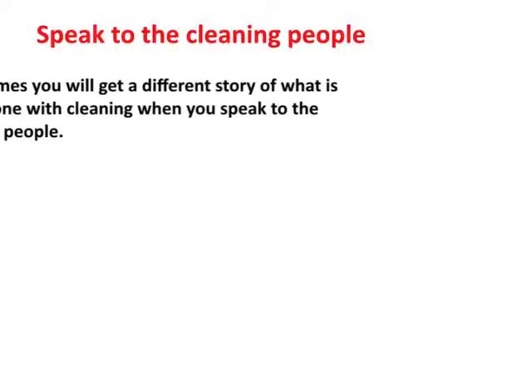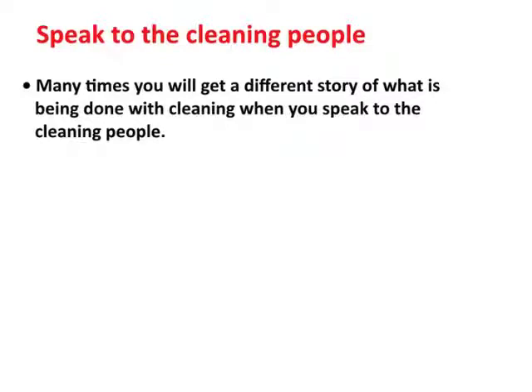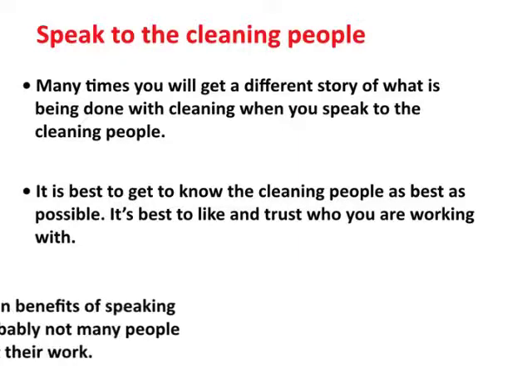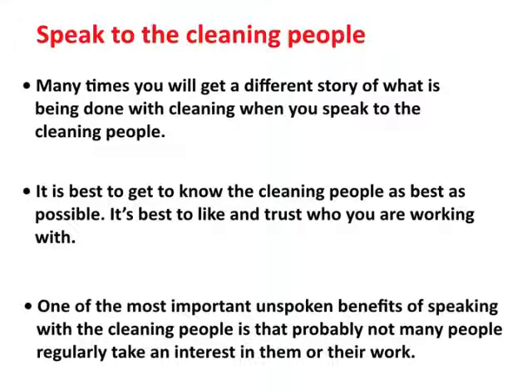Many times when you speak to the cleaning people, you get a different story about what's going on than what the person in charge told you. You build a good relationship with these people, which is great because you may need to talk to them in the future — over the phone or on a return visit. You're already establishing a relationship, and these are the people who will be using the product you're bringing in. One of the greatest benefits is that you're giving recognition to the people who are cleaning, because most of the time they don't get to talk to anybody — or if they do, it's usually when something's not working.